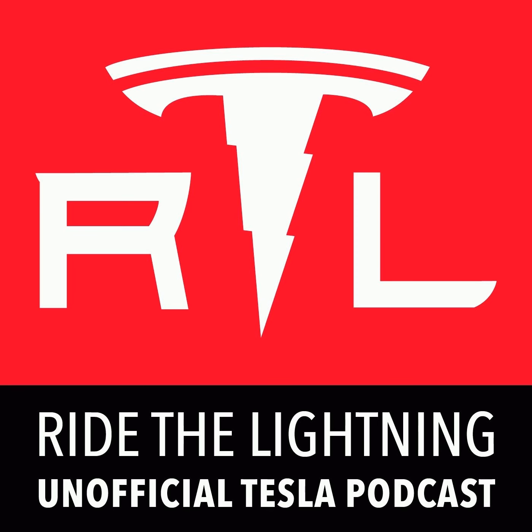That's everything I have for you in another busy week of Tesla news, but stick with me — I'll be right back with some of your excellent phone calls on the Ride the Lightning hotline right after this.